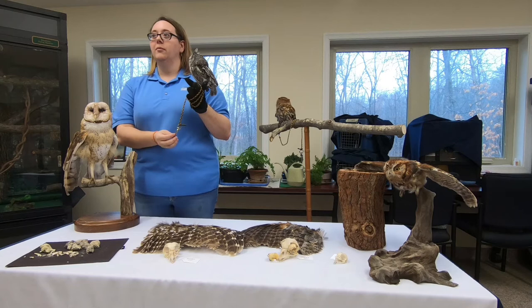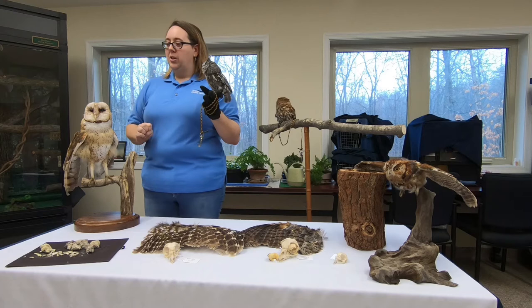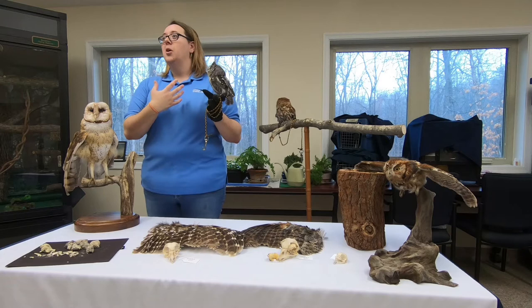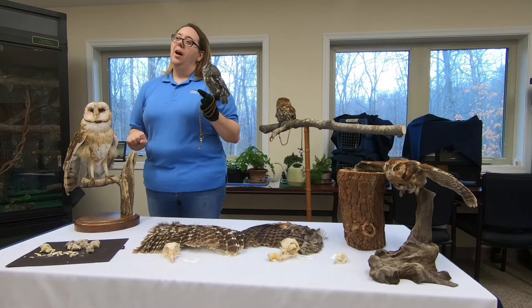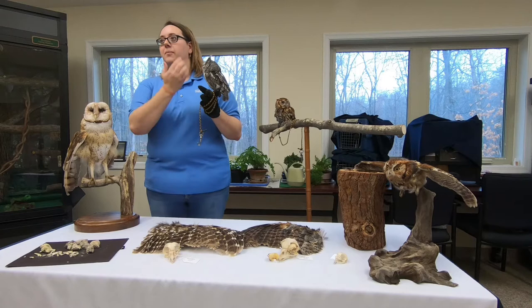Someone was wondering why there's a stuffed owl on the table — this is Barnaby. She is our barn owl example. We don't have an ambassador barn owl, but she is one of the four species found here in Virginia. Owls generally are separated throughout the world into typical owls — like screech owls, barred owls, and great horned owls — and then barn owls are their own separate classification because of the shape of their face and a couple of other features that set them apart.